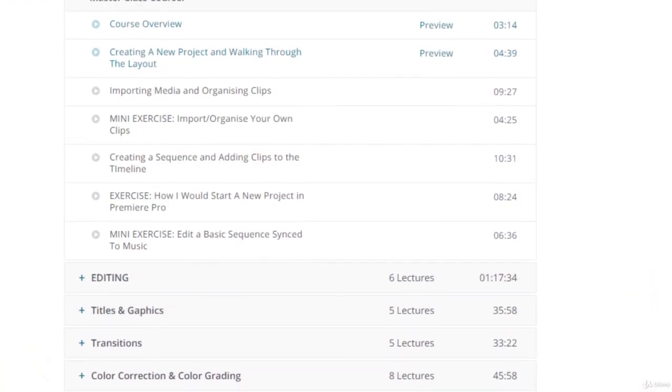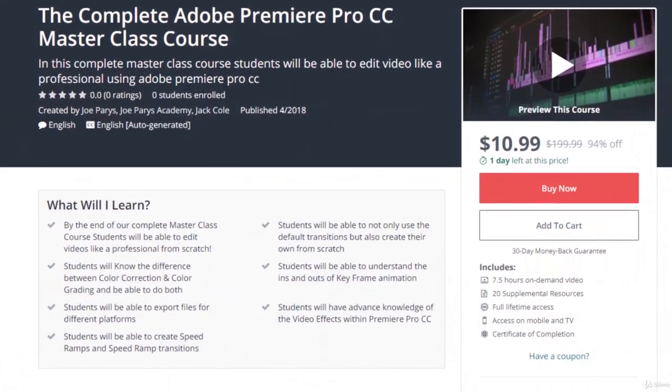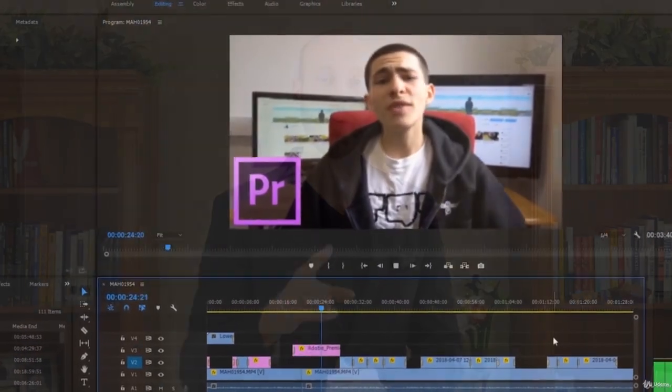It's step by step so you don't get lost, and by the end you have these incredible edits — not only are you watching, but you're actually getting in there and doing. I'm so excited to begin this course with you guys. Let's go ahead and go to the next video where we talk about the course overview, how to use the course, how to get the maximum out of it, and then Jack's going to take over and start teaching you how to master Adobe Premiere Pro CC and create amazing video edits from scratch.